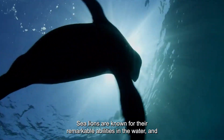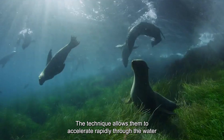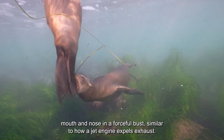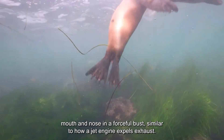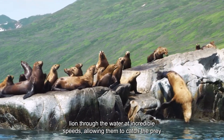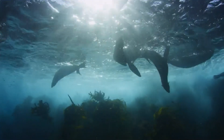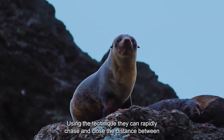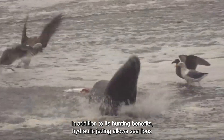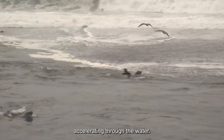Hydraulic Jetting: Sea lions are known for their remarkable abilities in the water, and one of their most impressive hunting techniques is hydraulic jetting. This technique allows them to accelerate rapidly through the water and capture prey incredibly fast and agilely. It involves the sea lion expelling water from its mouth and nose in a forceful burst, similar to how a jet engine expels exhaust. This powerful burst creates forward propulsion at incredible speeds, allowing them to catch prey that might otherwise be out of reach. They can rapidly chase and close the distance to their prey, then quickly grab them with their teeth. Hydraulic jetting also allows sea lions to escape predators quickly or avoid collisions with obstacles in the water.